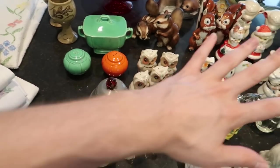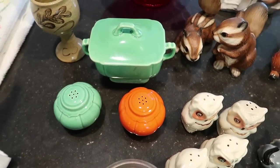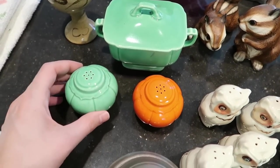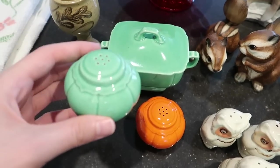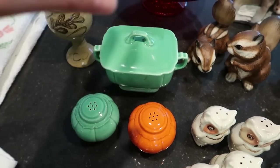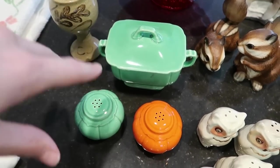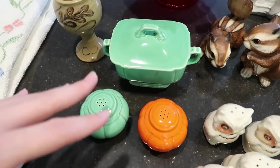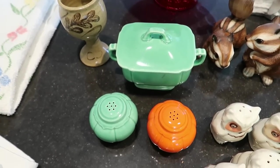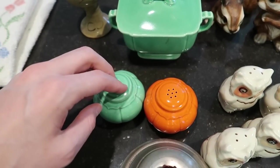Here we have the Riviera line by Homer Laughlin — it's a pretty popular pattern. We have the green and the orangey color, plus a sugar dish. I bought a whole bunch more so this is just a little sampling. I bought all of it for two dollars, and these right here will sell for about $15 to $20 by themselves.